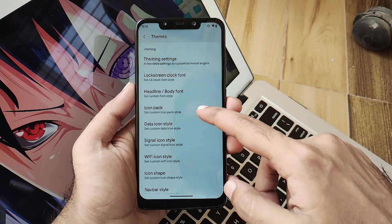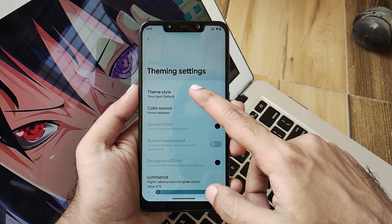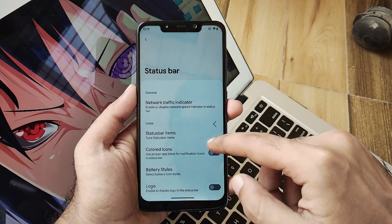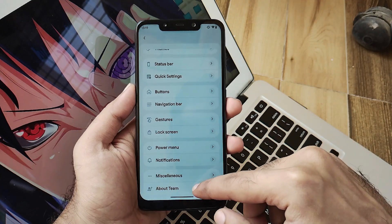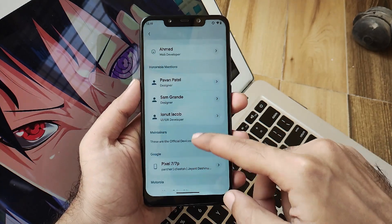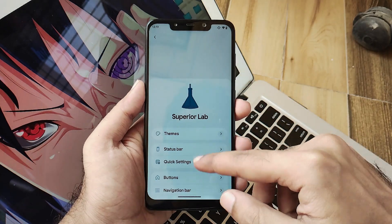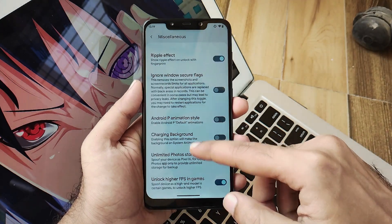Setting the font to Google Sans, you will get all the options with respect to theming and you are good to go. Talking about the overall customization section, you get a list view, which in my opinion is not that preferable because you get a huge list and won't find everything in one place. But they have made sure to include all customization options. In miscellaneous, you get options such as unlimited photo storage via Google Photos and unlock higher FPS — that's something really good.